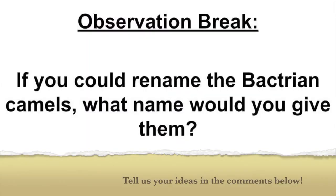Let's take a quick observation break. If you could rename the Bactrian camels, what name would you give them?